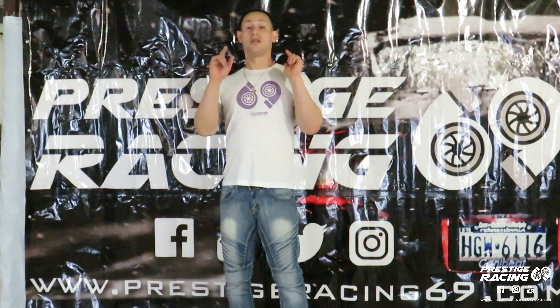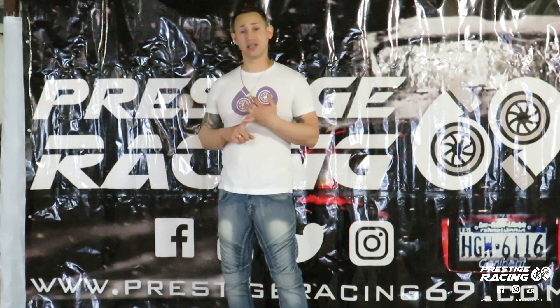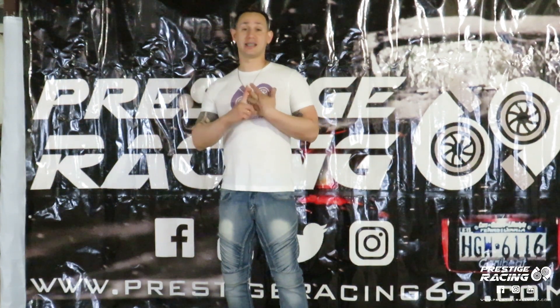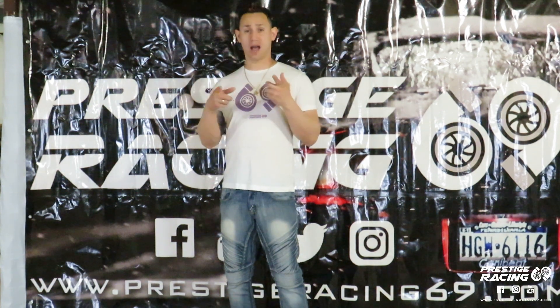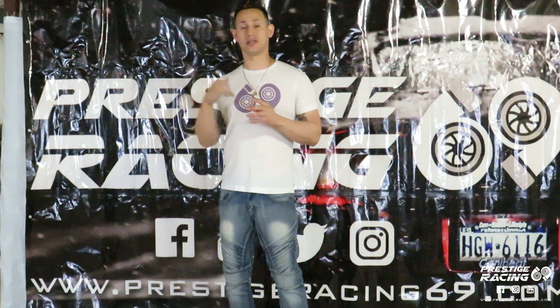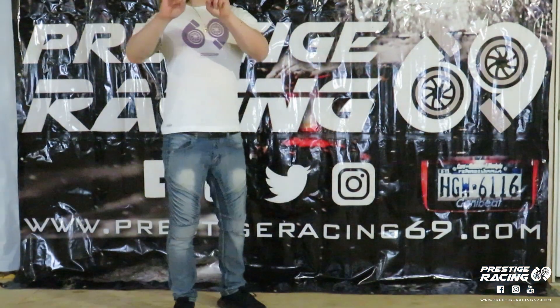Before anything, don't forget to subscribe and follow us. Check out the fan page on Facebook and the website at www.PetitRacing69.com — there's a lot of clothes, caps, keychains, and more. I'm now the official distributor of Action Clutch, so if you want info on that, just write to us.